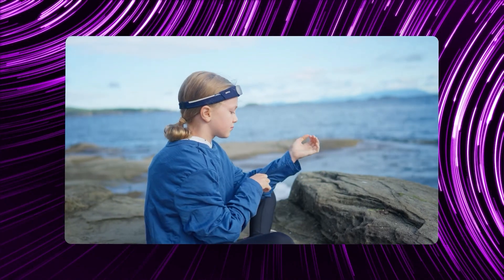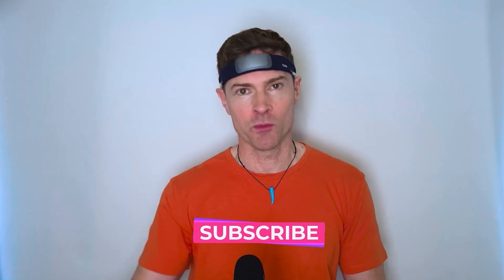This device gives you real-time biofeedback so you can not just learn how to meditate but become a master. Welcome back to my channel all about health and wellness — please subscribe and give me a thumbs up if you want more content like this.